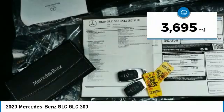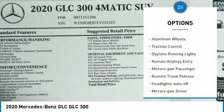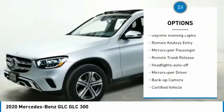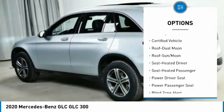This vehicle has less than 4,000 miles. Here are some of this vehicle's great options: all wheel drive, aluminum wheels, traction control, daytime running lights, remote keyless entry, power mirrors, and passenger features.